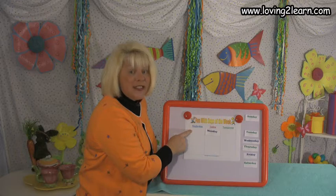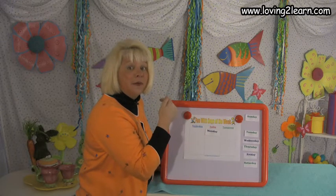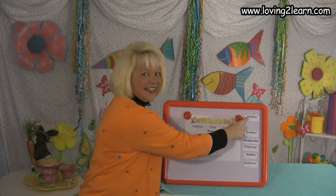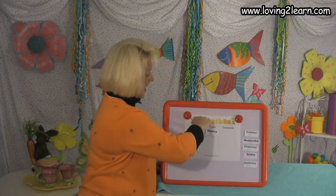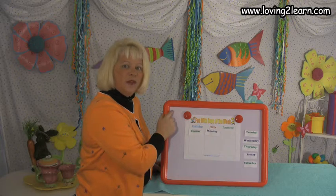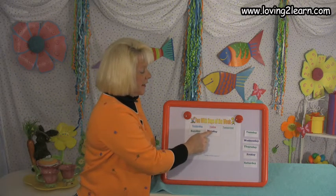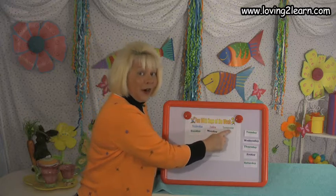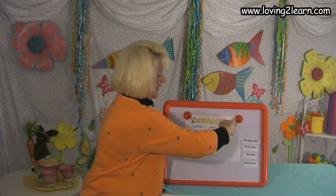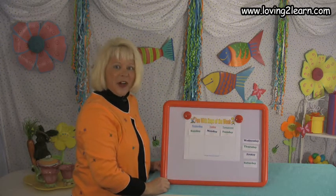So yesterday — that's the day before. We have to think: the day before Monday is Sunday. You can see on the chart which comes before and which comes after. So then Monday — tomorrow will be Tuesday. That's right, and that's what our rhyme is saying.